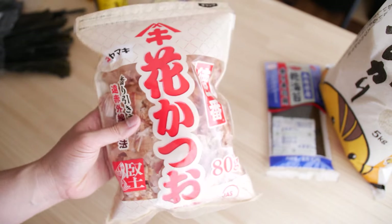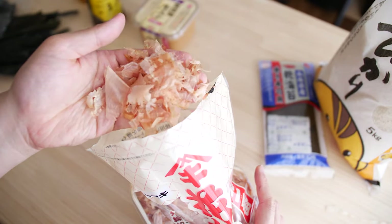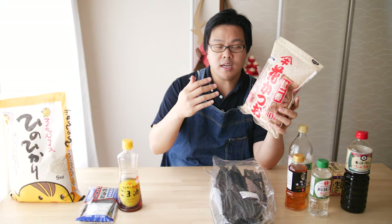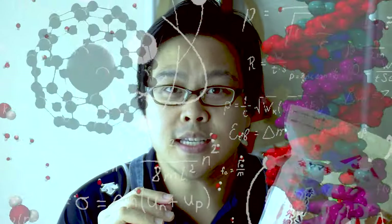If konbu is Batman, then katsuobushi would be its Robin. It's literally fish jerky — made by smoking and drying the fillets of fish, traditionally skipjack tuna, and then shaving it paper thin. Katsuobushi and konbu are high in the compounds disodium inosinate and disodium guanylate. When you combine these two, they create disodium-5-ribonucleotides, which enhances the effects of glutamates, both naturally and artificially occurring. Basically, these two make foods super yummy.